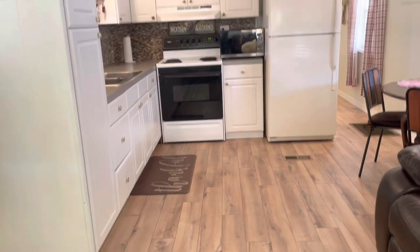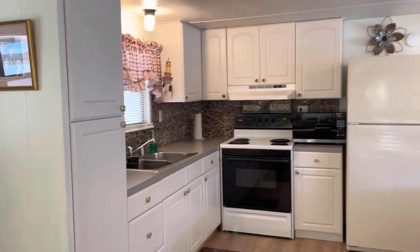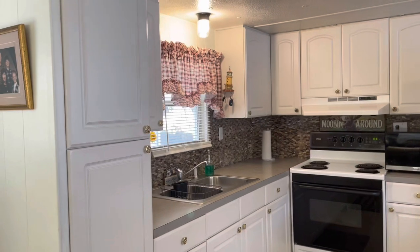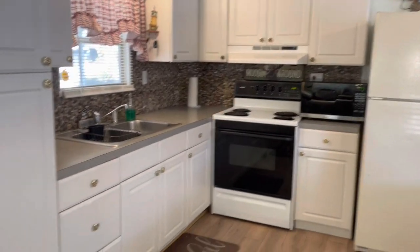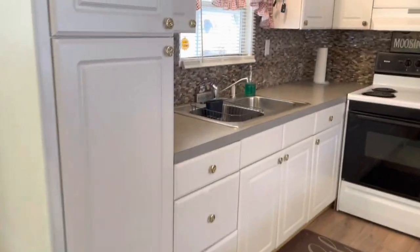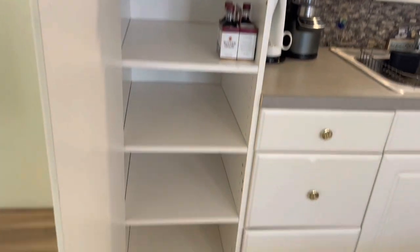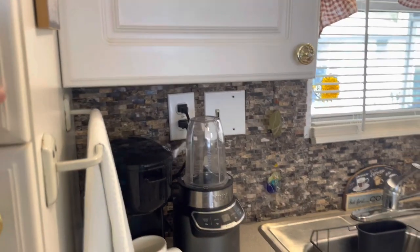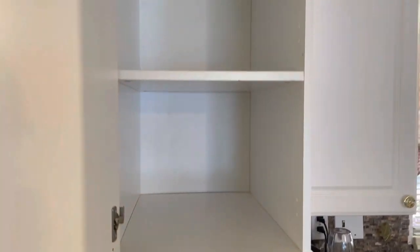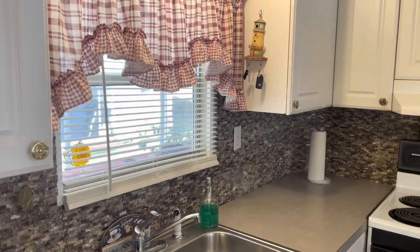There's your kitchen — it's staying just how you're looking at it, although she'll probably take that paper towel roll. All the cabinets have been replaced with newer cabinets. You have a nice vanity, a nice pantry, and plenty of cabinets.